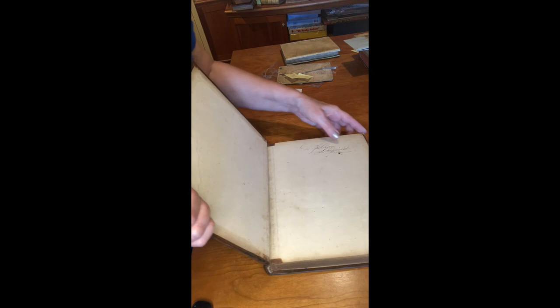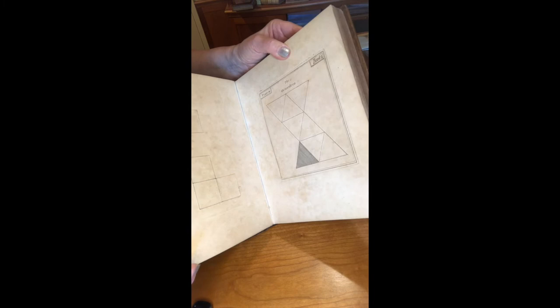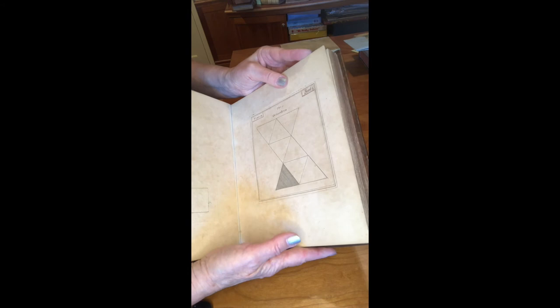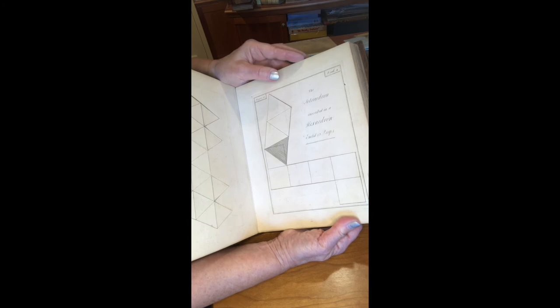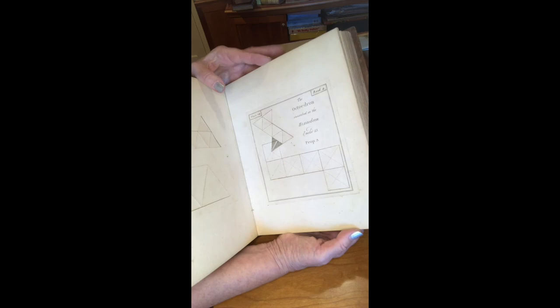Euclid was doing his mathematics much earlier, but this book from 1758 is very unusual because it allows the student to pop out each of these figures and create them so you would understand the three-dimensionality of each figure. He did another book — and I should say it was not Euclid himself who created these movables, but subsequent printers, publishers, and mathematicians. There's another book that has little paper structures so when you stand them up you understand the volume of these mathematical figures. This book is from 1758 with leather boards.